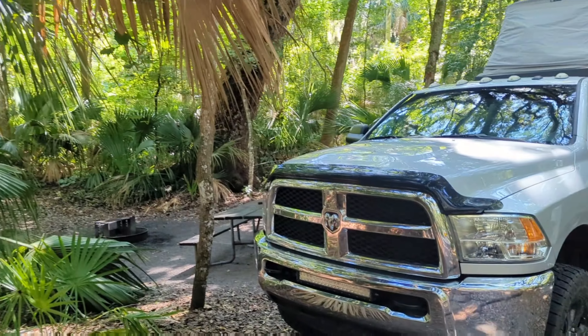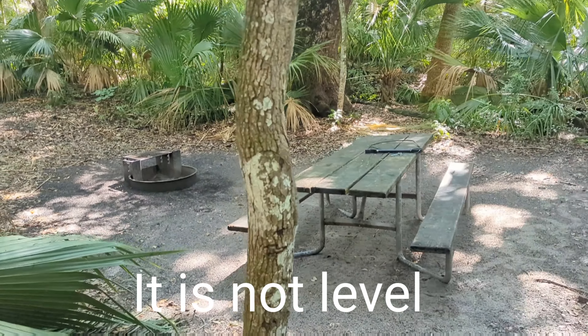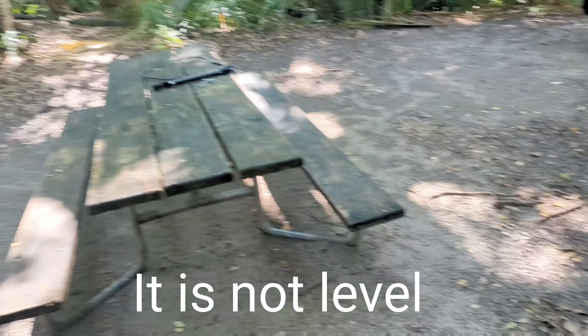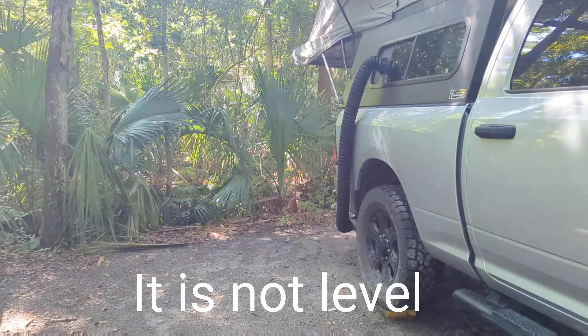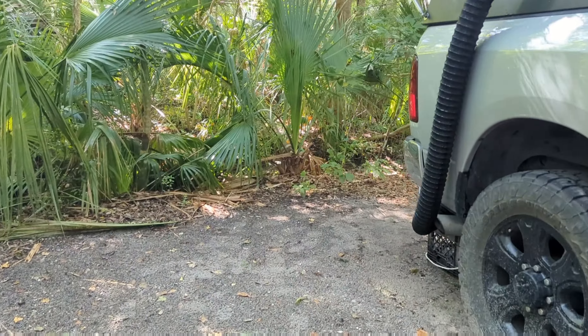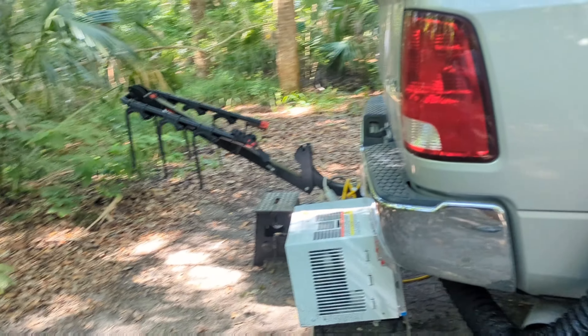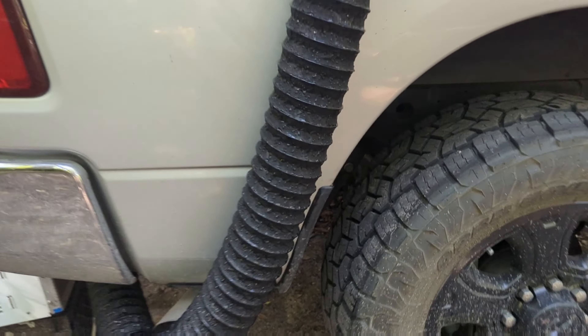It's semi-private, space number 59. We lucked into this twice — there were cancellations and we were able to grab it for a quick trip. There are trees all around because it's an end space, except for the space right next to you. You can see here lots of shade most of the day, and it's semi-private.